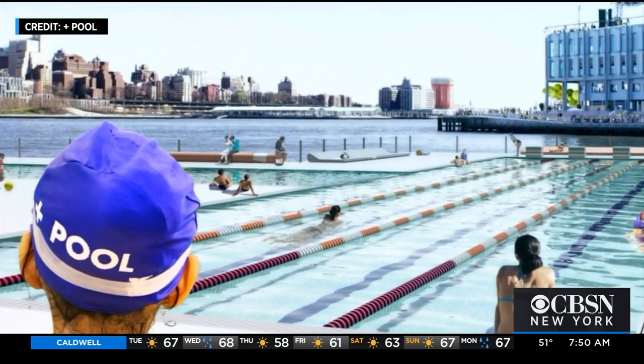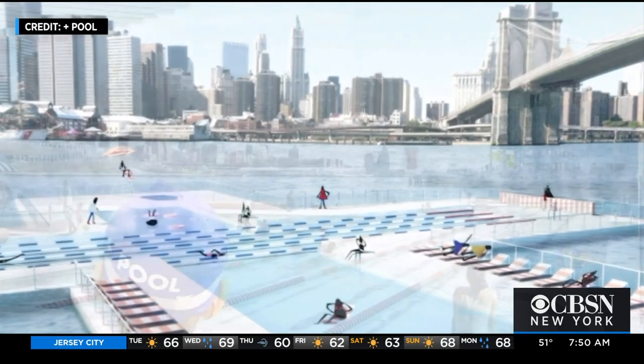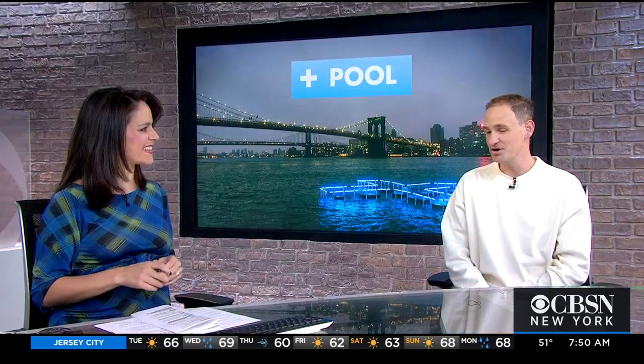As we look at more renderings of the pool — the views are spectacular — when do you hope the city gives you the green light? What is your goal date? We're answering the RFEI from the city's EDC, the Economic Development Corporation. We hope to hear back soon after we submit, and if that all goes well, it'll take anywhere from one to two years for permitting and a year for construction. So in several years, we could be swimming in the river.